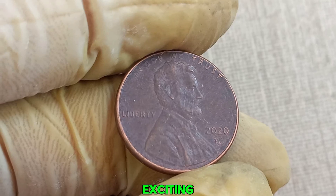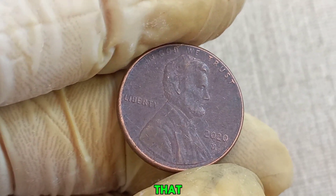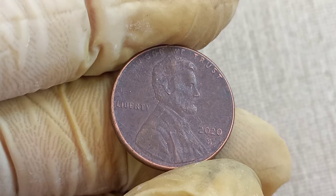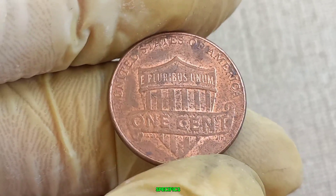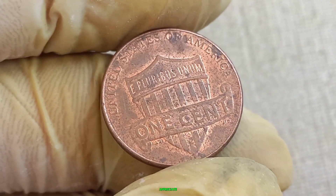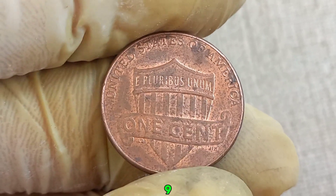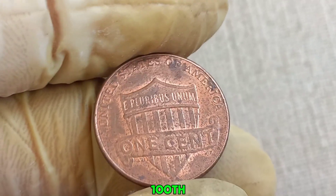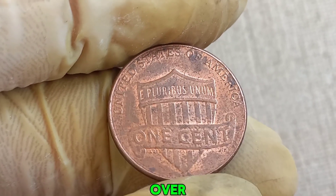We have an incredibly exciting topic to discuss — a 2020 D mint mark Lincoln penny that could be worth a million dollars. Stay tuned as we dive into the fascinating details of this rare coin. Before we get into the specifics, let's take a moment to appreciate the Lincoln penny, first introduced in 1909 to commemorate Abraham Lincoln's 100th birthday. This coin has seen various designs and mint marks over the years.